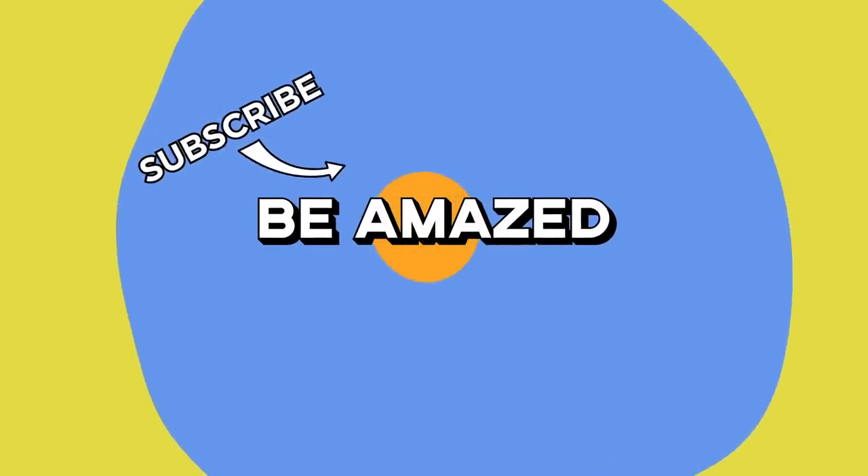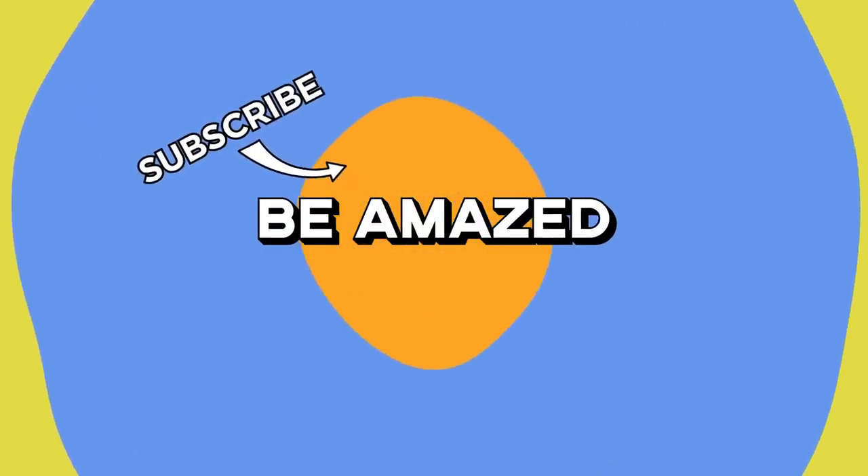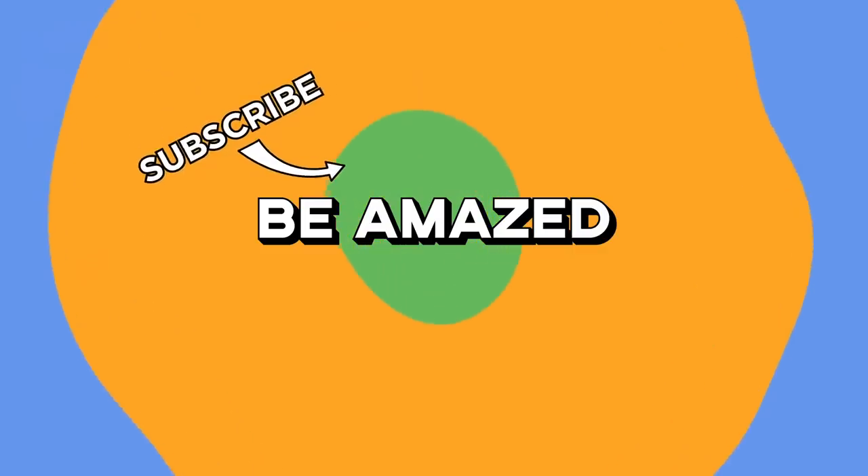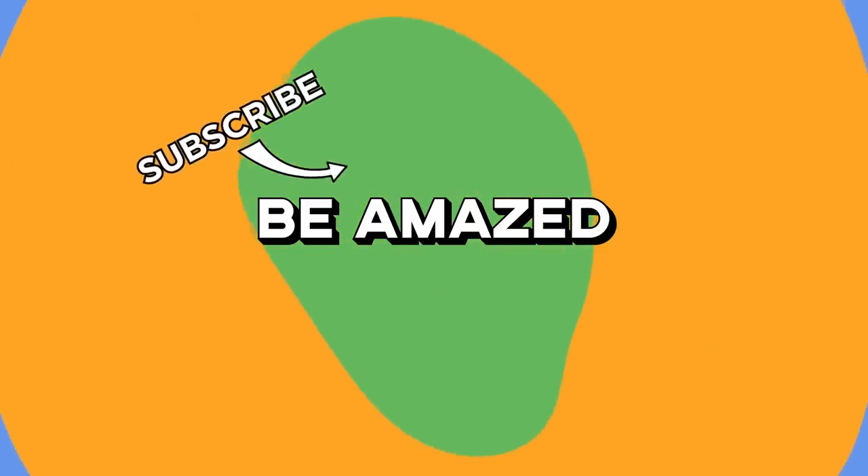Which of these machines would you most like to see in action with your own eyes? And do you know of any others that'd make my jaw drop? Let me know down in the comments below, and thanks for watching.